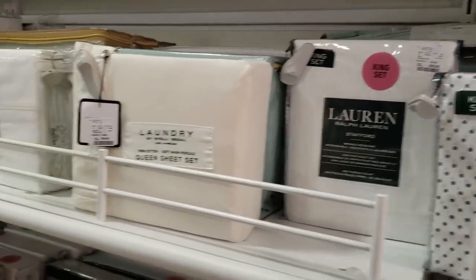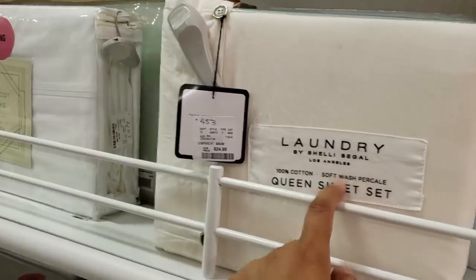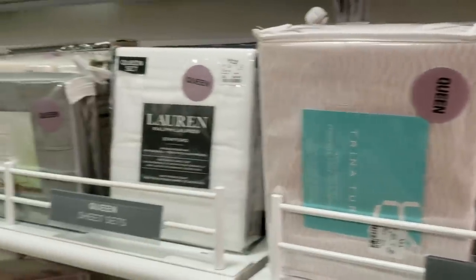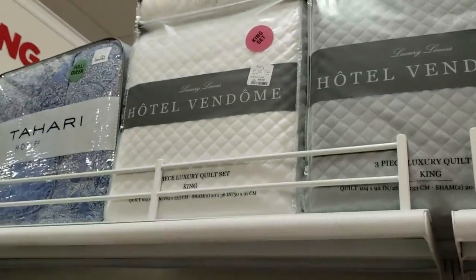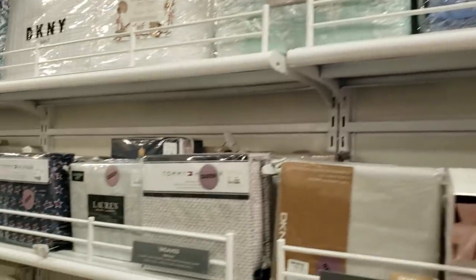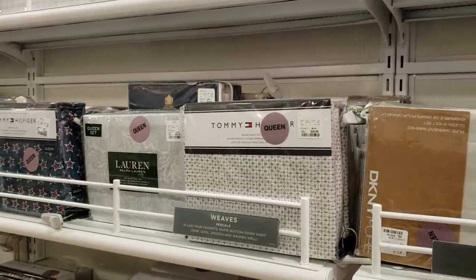We do have Raffle One for $59. This one's going to be $24. $35, depending on what you like. Look on top — those are going to be $50. We do have Tahari for $40. And the Tommy is going to be $29.